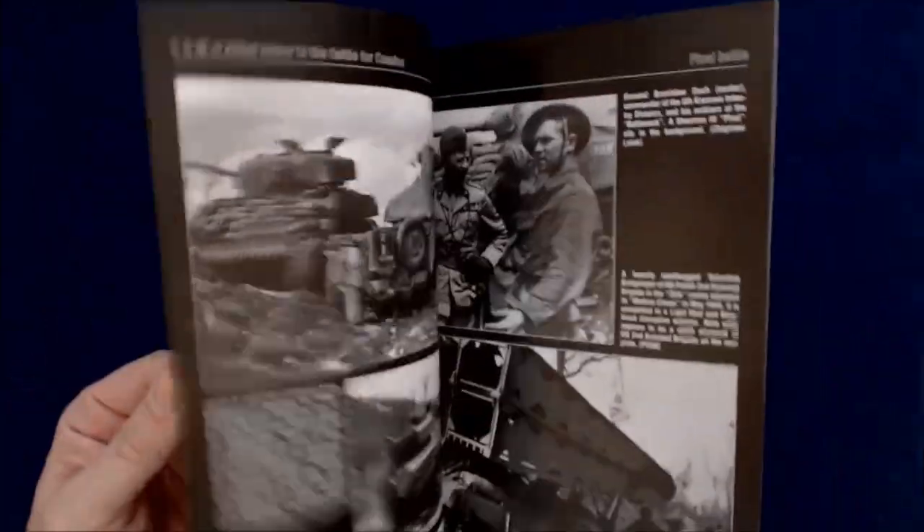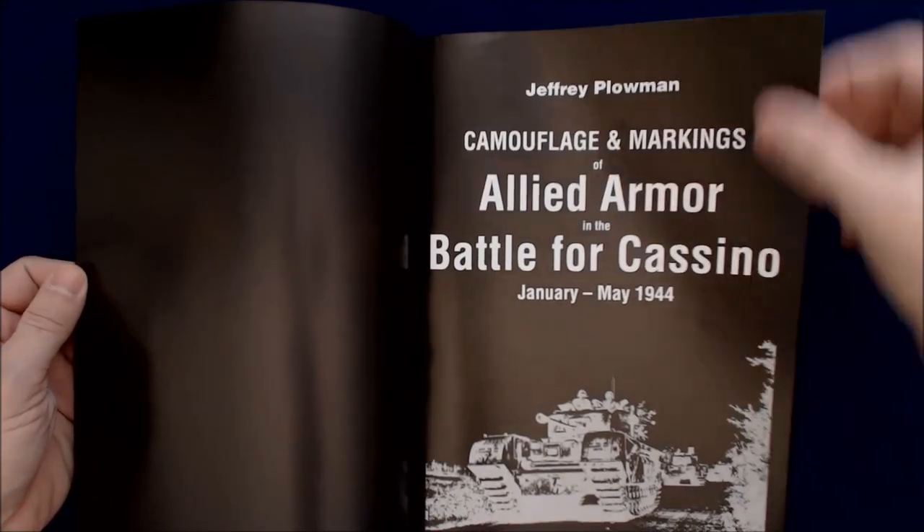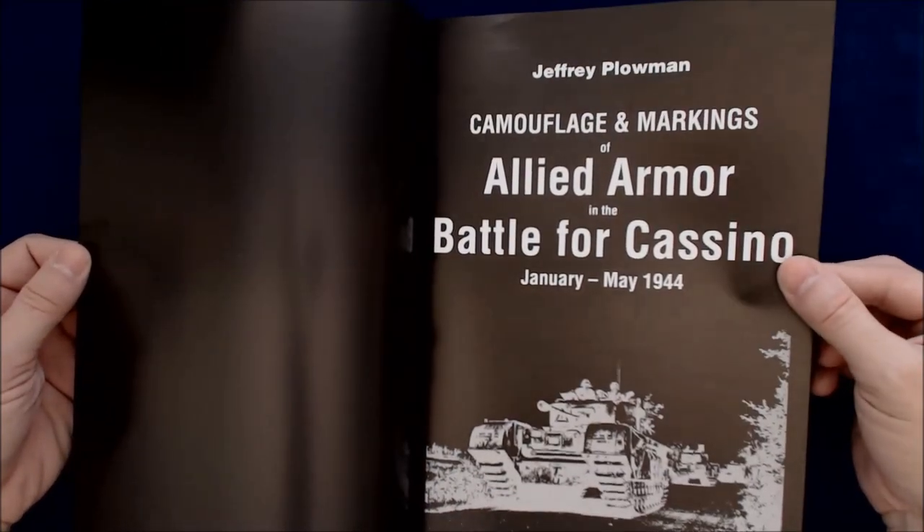So you can see the series is interesting in that they've done full black pages — lots of ink required to print this. And even on the interior cover, it's very stylistic. I do like that.